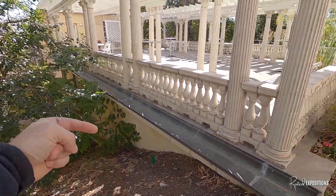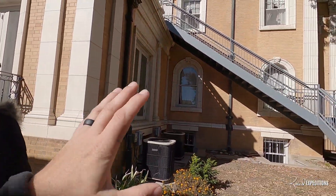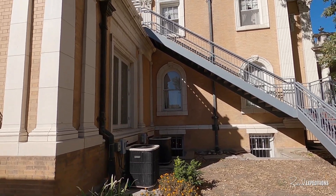So this is the tunnel, guys — it comes all the way through into the building so that the servants wouldn't be seen by the guests.